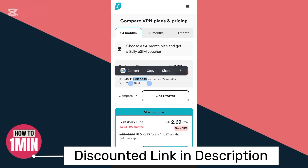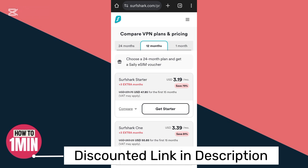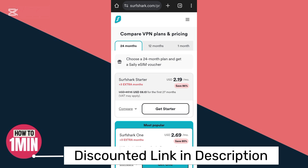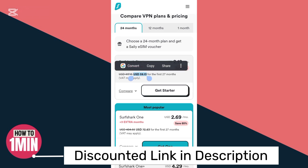If you want to use it for only one month it would cost you around $15. If you want 12 months, it will cost you around $48. But if you want to use it for 24 months, they're going to give you three extra months, and the price would be $59 only.